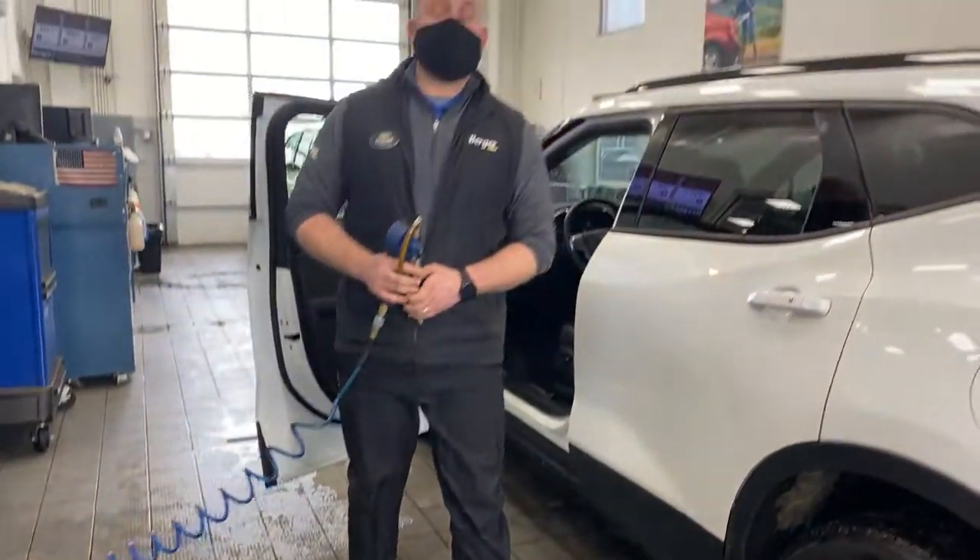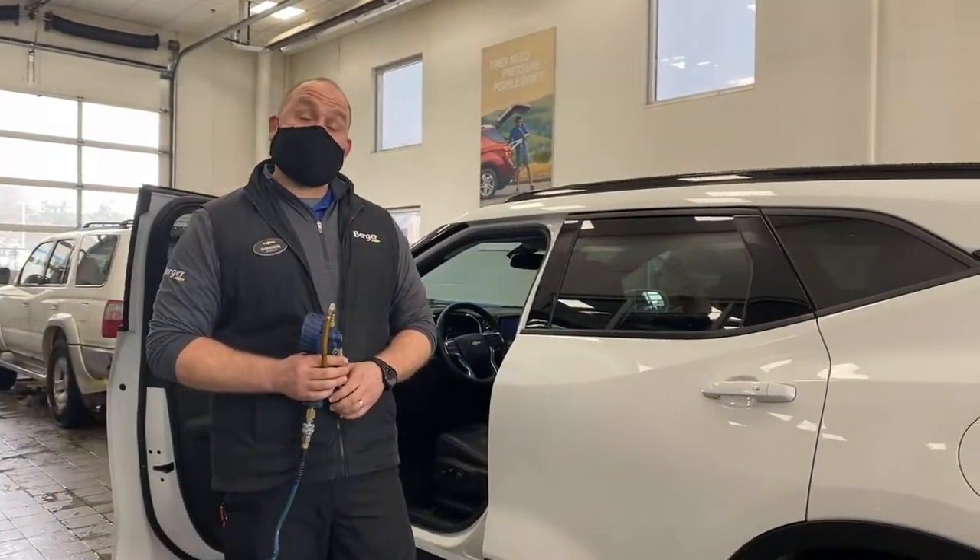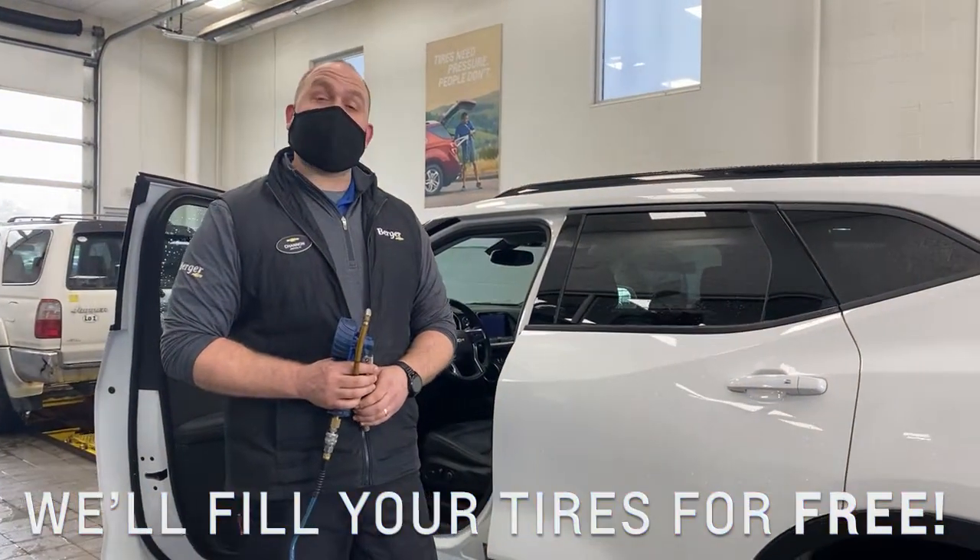When you come to Verge or Chevy for your oil change, we will set your tire pressure for you. If you need it set in between oil changes, come back in — we can do that for free as well.